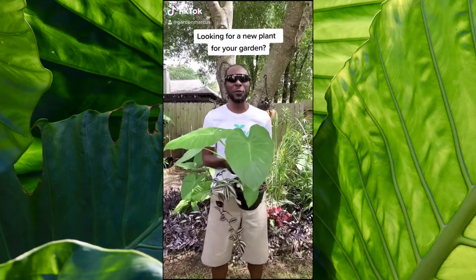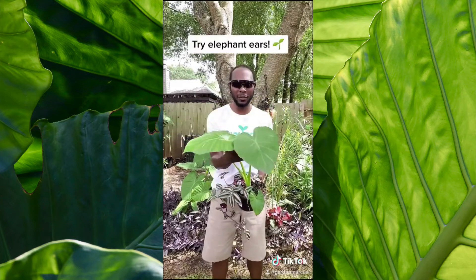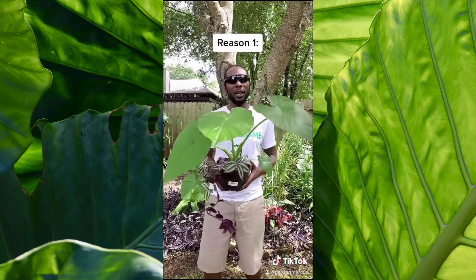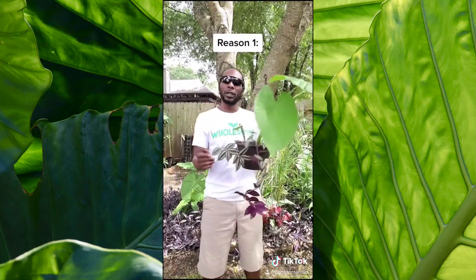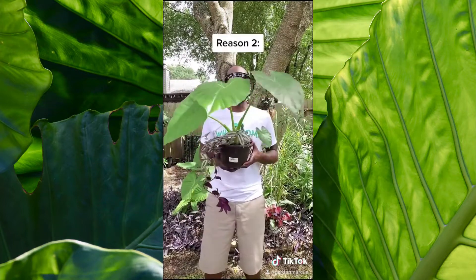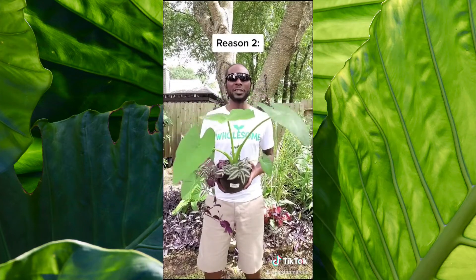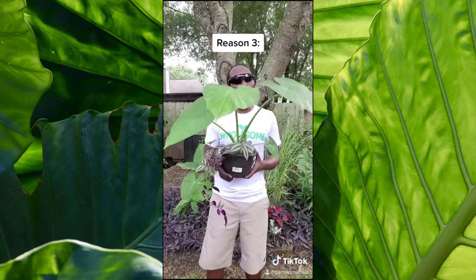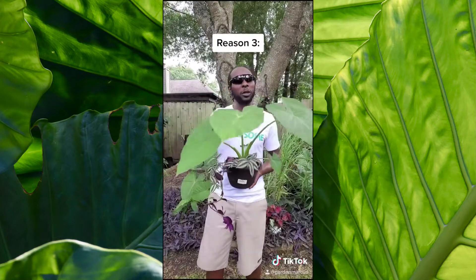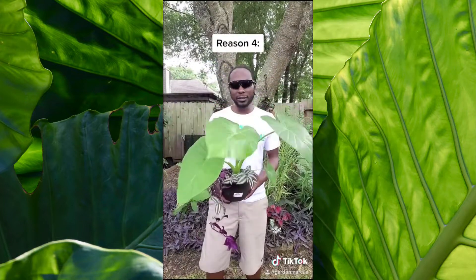If you're looking for a new plant that can go in a pot or in the ground, I recommend elephant ears. Here are four reasons why it's awesome. Number one, it grows so tall it adds height to any basket or any place you put it in the ground. Number two, it's really hardy and will survive a frost. Number three, it produces a lot of itself and each one can be broken off and replanted to create more. Number four, it's beautiful.